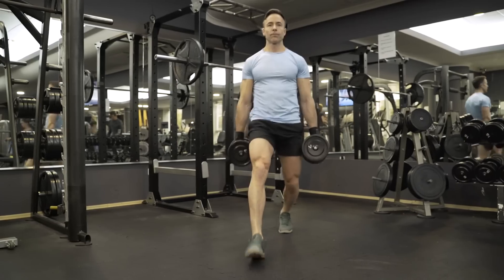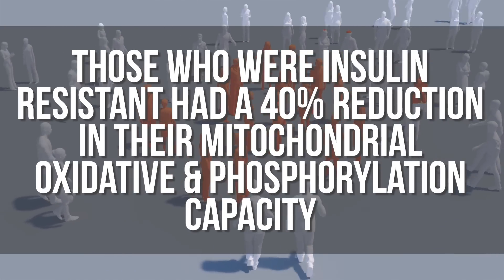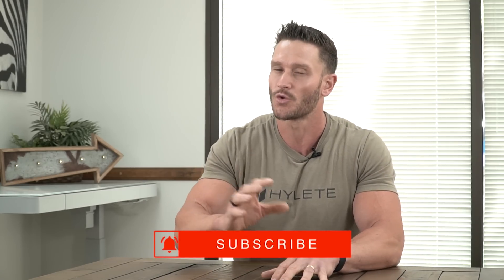This is exceptionally important for people over the age of 40. In the older population, those that were insulin resistant had a 40% reduction in their mitochondrial oxidative and phosphorylation capacity. In human terms, that means their mitochondria does not process carbohydrates well — a big problem, indicating mitochondrial dysfunction. Whether the mitochondria becoming dysfunctional causes insulin resistance, or insulin resistance causes mitochondrial dysfunction, is unclear — but it leads us to believe that age-related mitochondrial dysfunction is a root issue we need to be paying attention to.